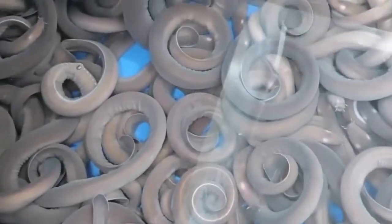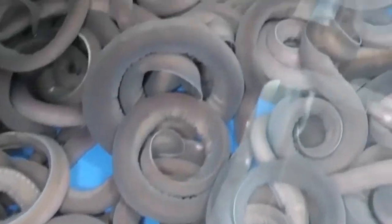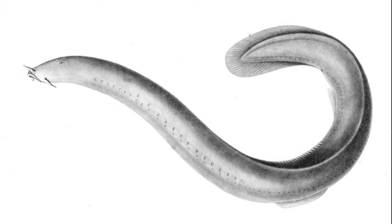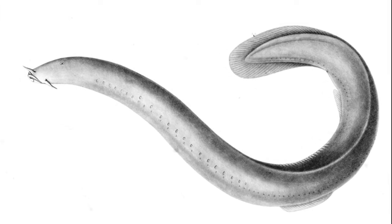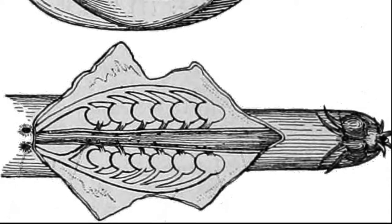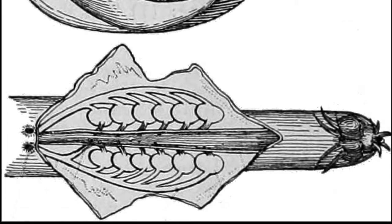Hagfish are primitive jawless marine fish. They are the only known animals with a skull but no vertebral column. They contain a simple flexible rod called a notochord running the length of their body.